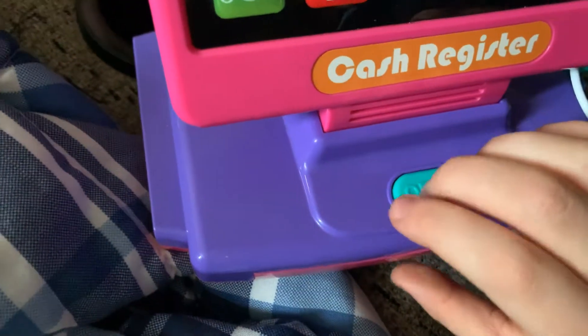What's up everybody? So today I'm going to show you guys this cash register that I bought. Here it is. Here's the cash register.